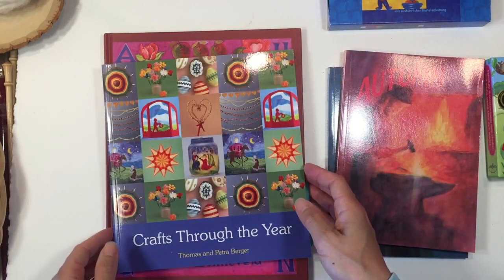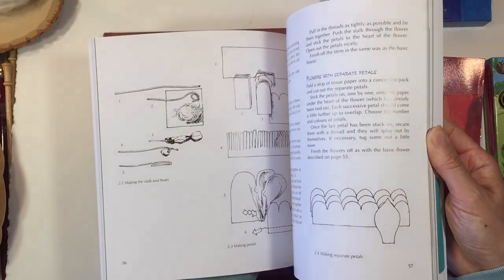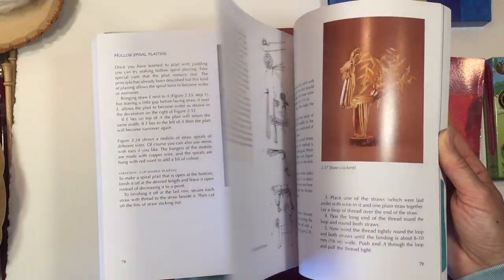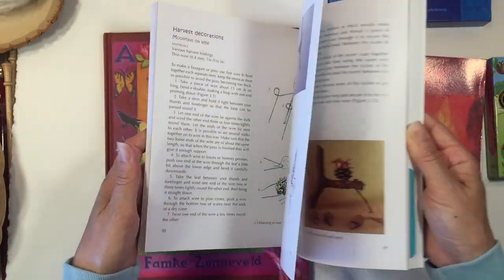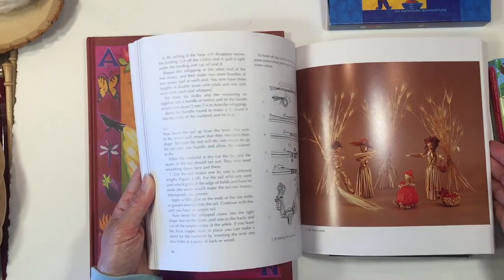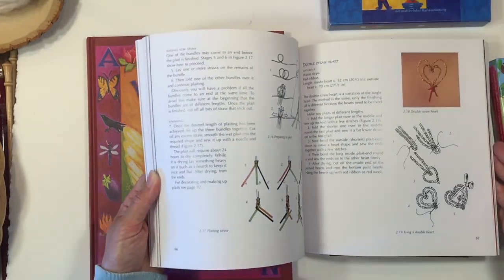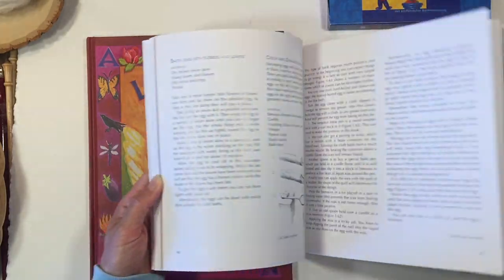The next book is called Crafts Through the Year, which gives you all different kinds of activities and crafts you can do related to the seasons. I did not find this book as inspiring as I had hoped, but you may find it inspiring, and if you have access to more of these materials than I do it'll be a lot easier to do some of these crafts. At the very least it gives you ideas of what you can do throughout the seasons to celebrate those different seasonal changes.